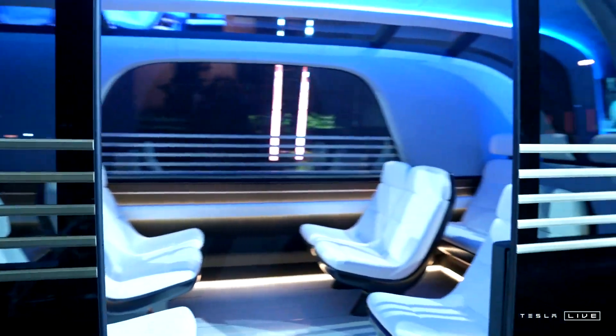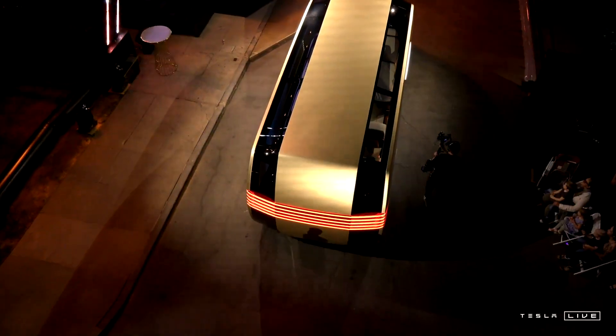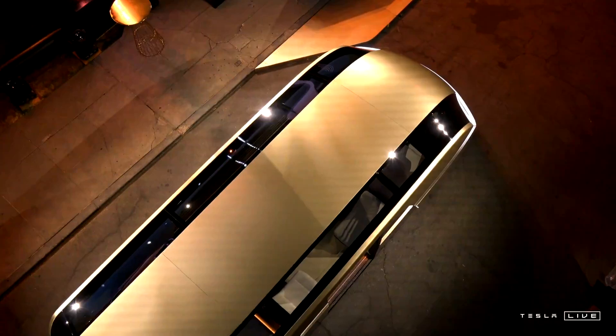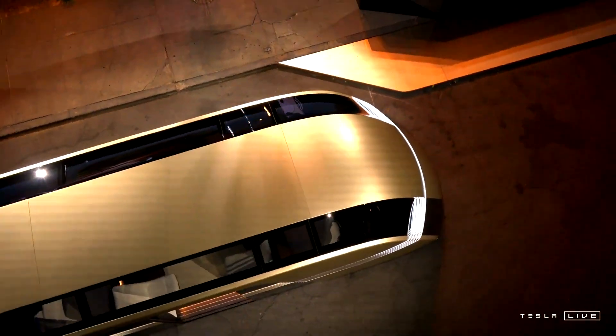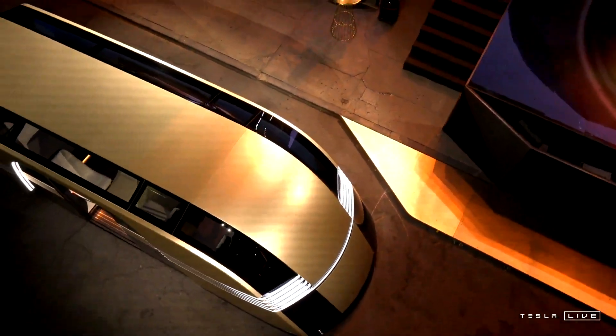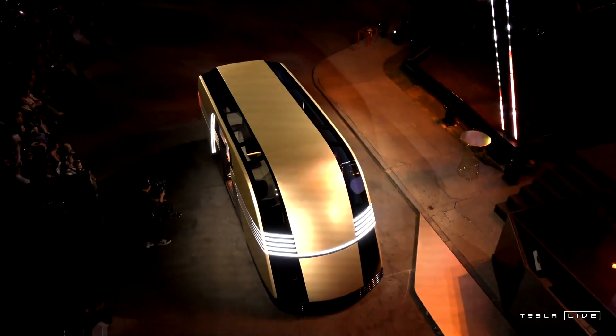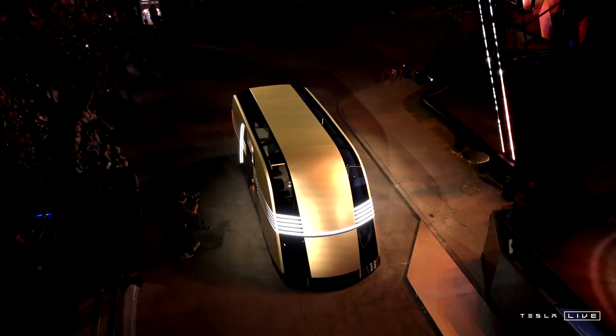The RoboVan is what's going to solve for high density. So if you want to take a sports team somewhere, or you're looking to really get the cost of travel down to — I don't know — 5 or 10 cents a mile, then you can use the RoboVan.